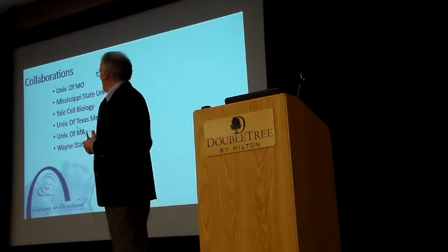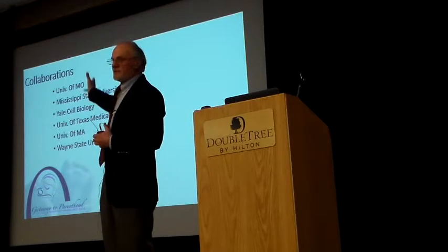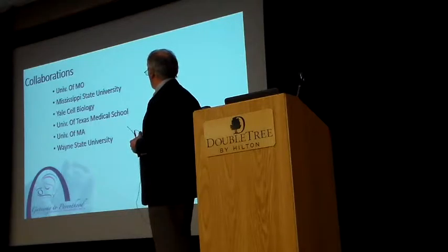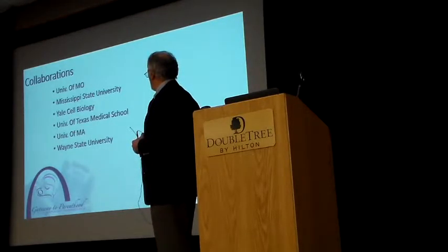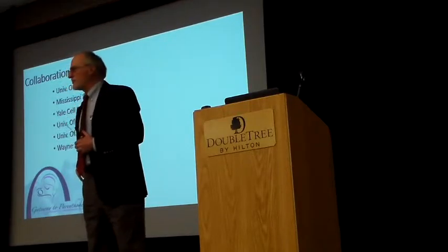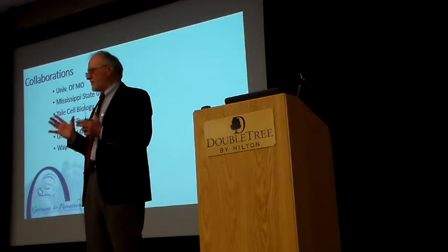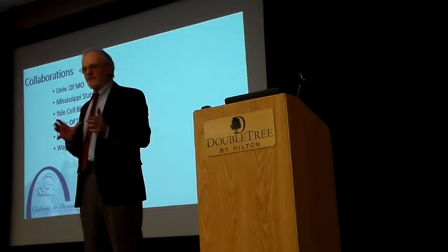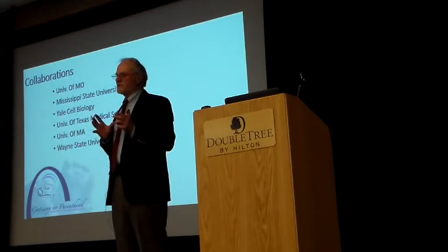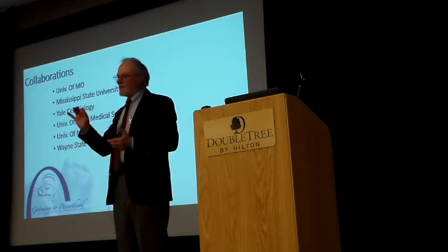Our shop consists of chemists and engineers. We had to align ourselves with various universities to see how we could make materials that will specifically move and capture defective sperm. We started out with the University of Missouri. Each collaboration involves a different species that we worked with.